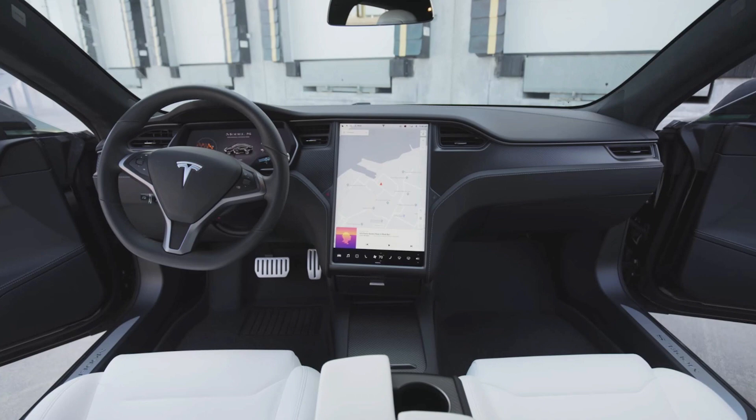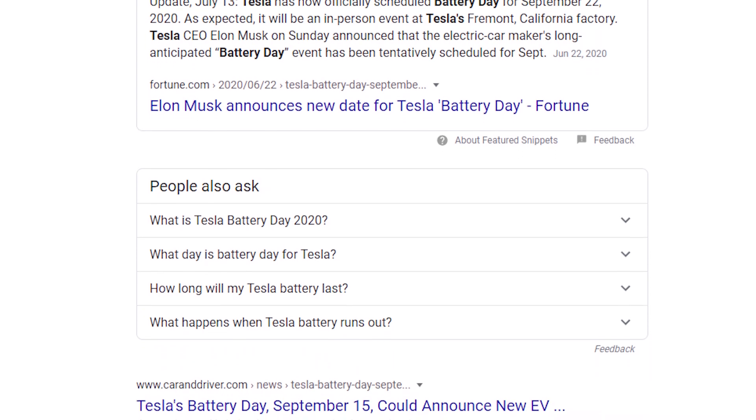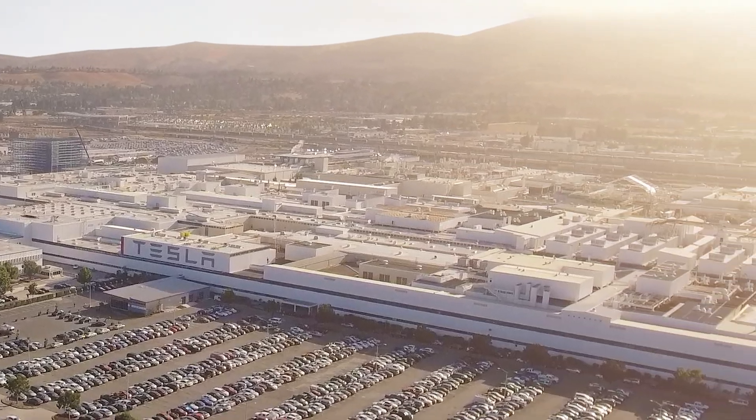My guess as to when this will come out is on Battery Day, which is on September 15th. Tesla will be showing off its latest battery tech at its Fremont factory in California, which is conveniently the same place where they assemble all their cars.